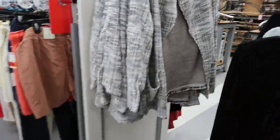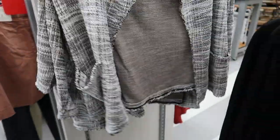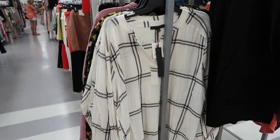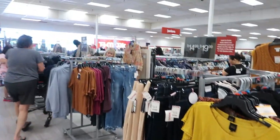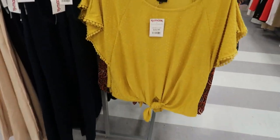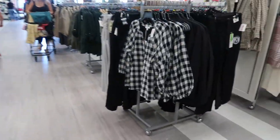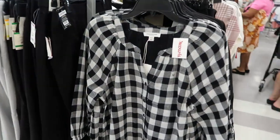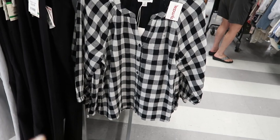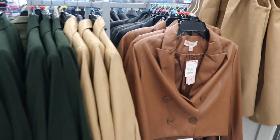Oh look at that jacket for $29 — that's nice. I was supposed to find the lady with the rack. I'm peeking — I see the rack way up in the front. $16.99 for that top. Beach Lunch Lounge, $19.99 — you guys know you can find that brand in Walmart now, right? Philosophy jacket right there for $35.